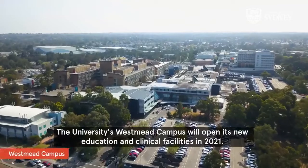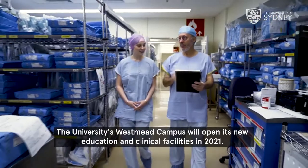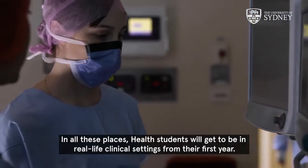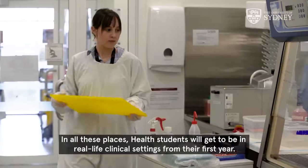The university's Westmead campus will open its new education and clinical facilities in 2021. In all these places, health students will get to be in real-life clinical settings from their first year.